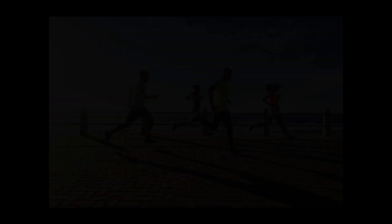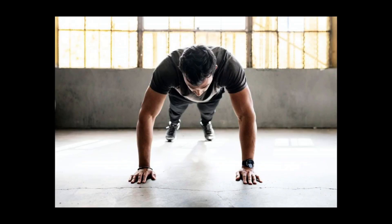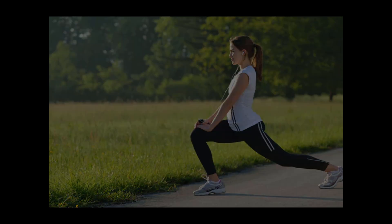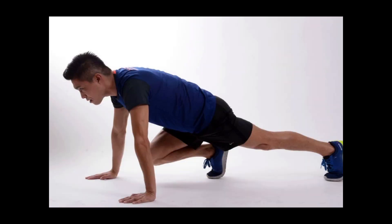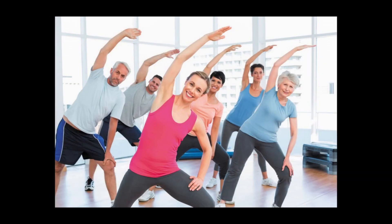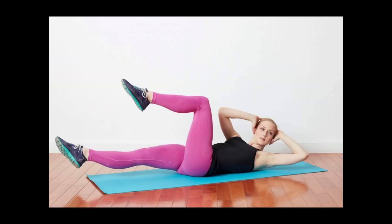For men: the average moderately active man between the ages of 26 to 45 needs 2600 calories per day to maintain his weight and 2100 calories per day to lose one pound (0.45 kg) per week. Active men who walk more than three miles per day may require 2800 to 3000 calories per day to maintain their weight, and 2300 to 2500 calories per day to lose one pound per week. Young men ages 19 to 25 have higher energy needs, requiring an average of 2800 calories per day to maintain their weight and up to 3000 if they are active. Moderately active young men should consume 2300 to 2500 calories daily.